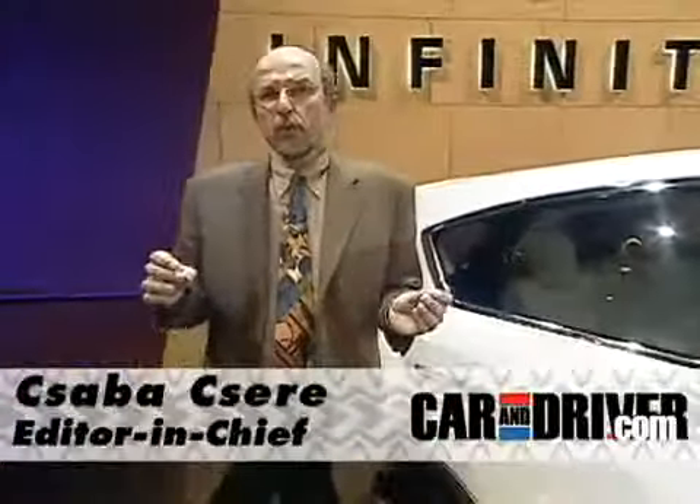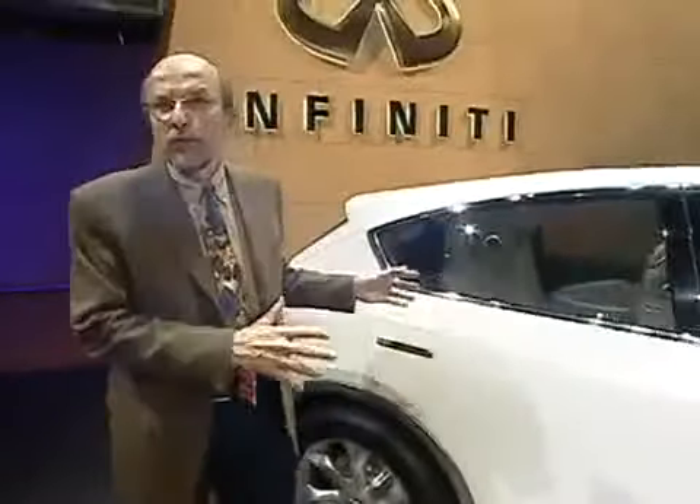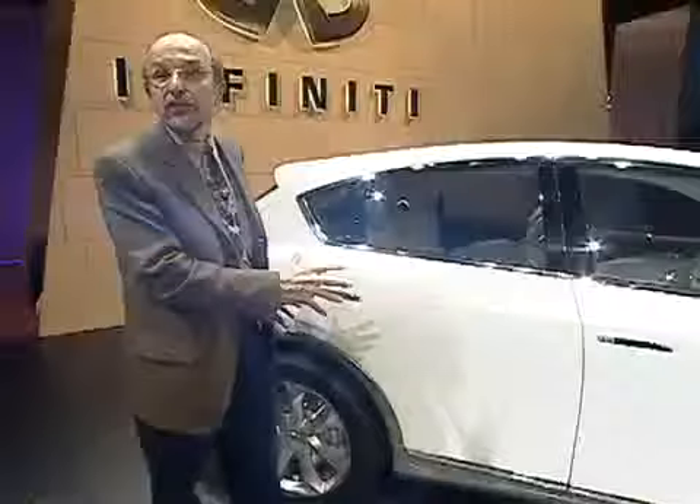I'm standing next to the Infiniti EX Concept, and it's one of the few worldwide debuts at this auto show. This is going to be a brand new vehicle in the Infiniti lineup — a smaller SUV than the current FX. But like the FX, it's built on a rear-drive platform. Underneath, this car is similar to the G35 sedan and coupe.